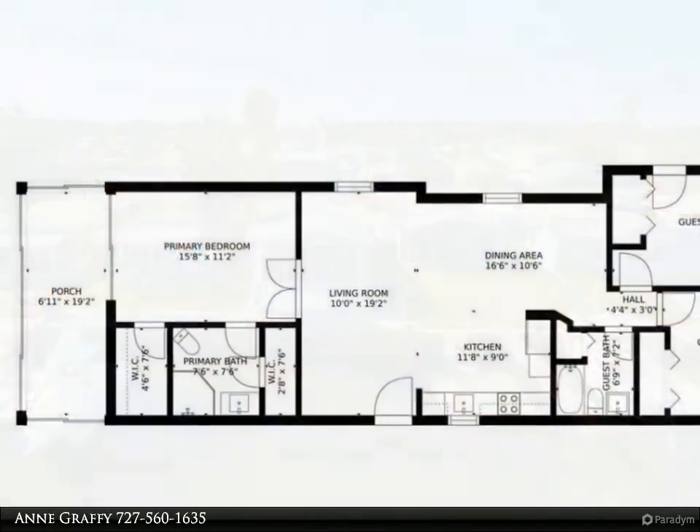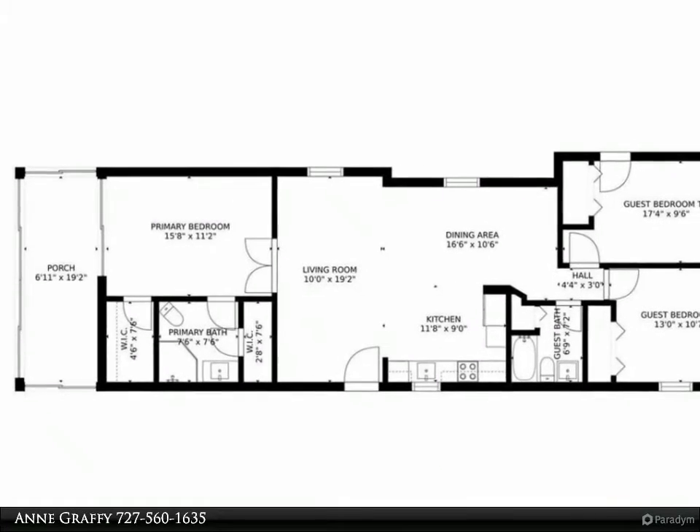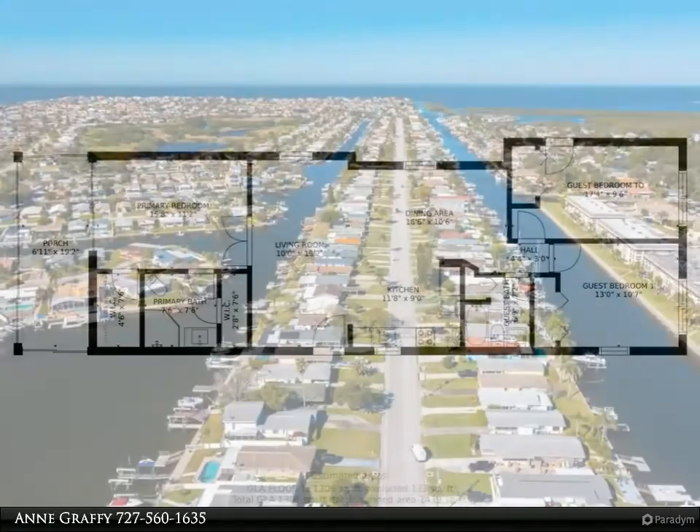Open floor plan that is light and bright features updated kitchen and bathrooms. Neutral colors throughout to easily make it your style. Split plan with three bedrooms and two bathrooms.